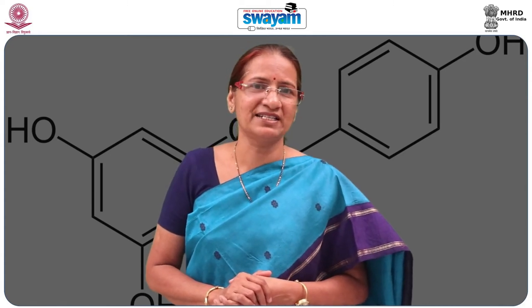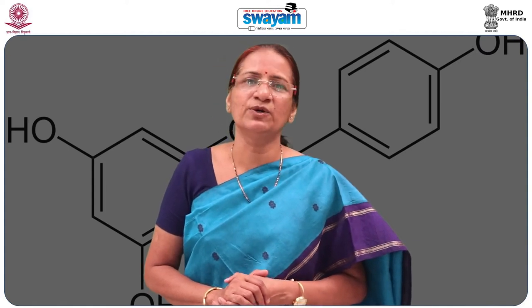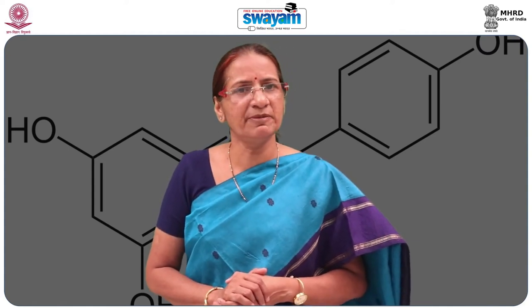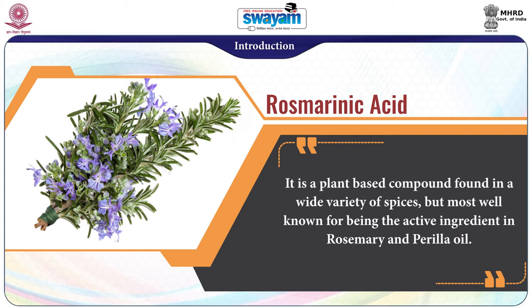In this module, we shall study the structure, chemical properties, extraction, bioavailability, and health benefits of rosmarinic acid. Rosmarinic acid is a plant-based compound found in a wide variety of spices, but most well-known for being the active ingredient in rosemary and perilla oil.